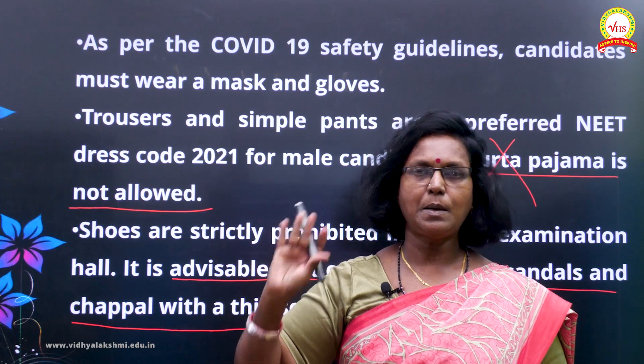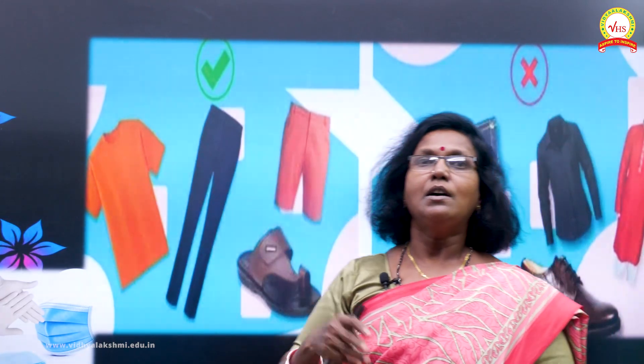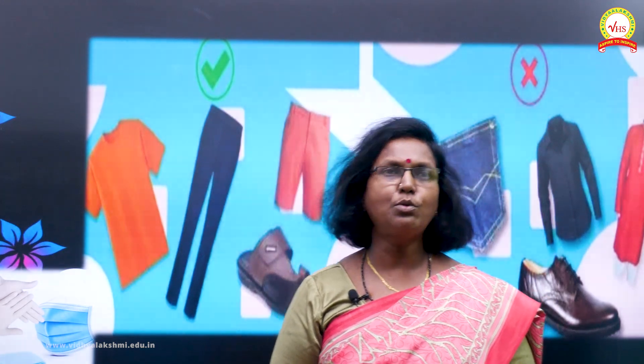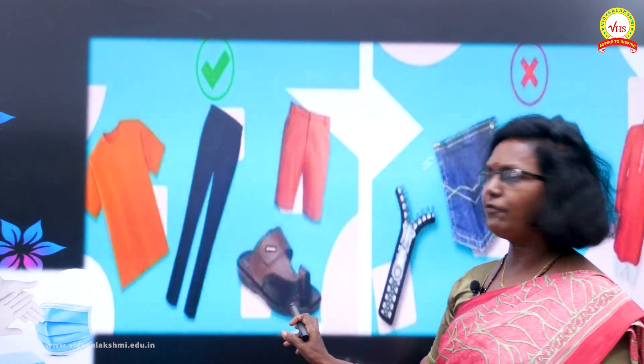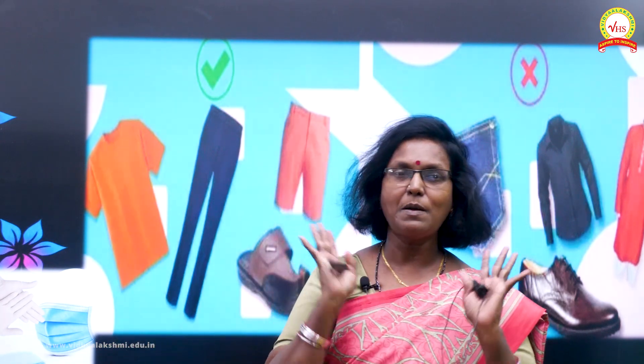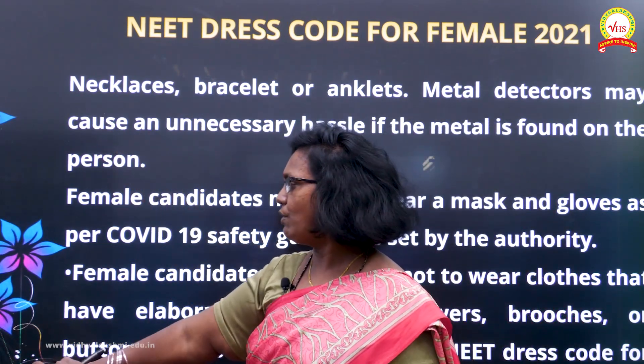Looking at pictures for males: very simple shirt and trousers or pants, with footwear where your toes can be seen clearly. Don't go for jeans with big pockets, big buttons, full-sleeve shirts, kurta pajama, shoes, or zippers. At all times you must have your mask and gloves.